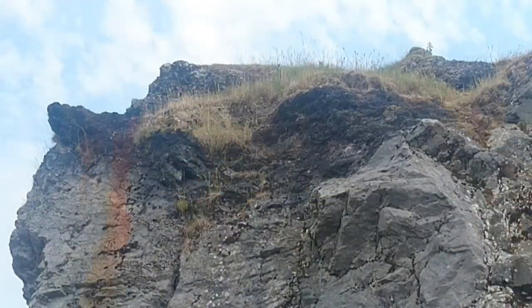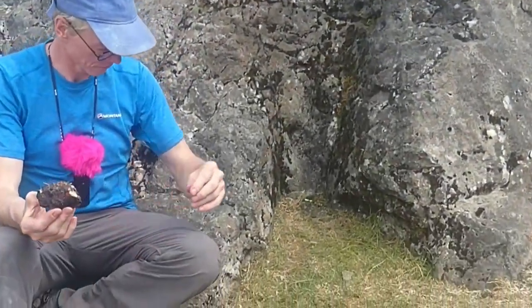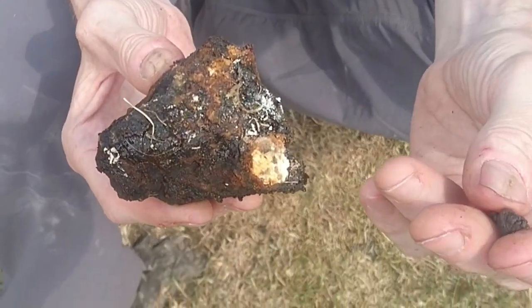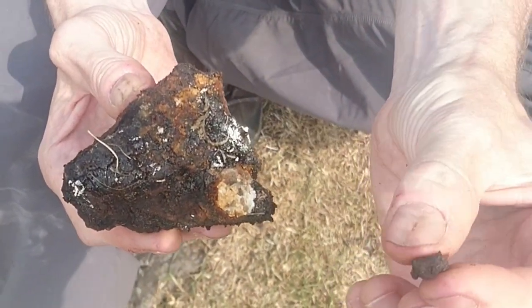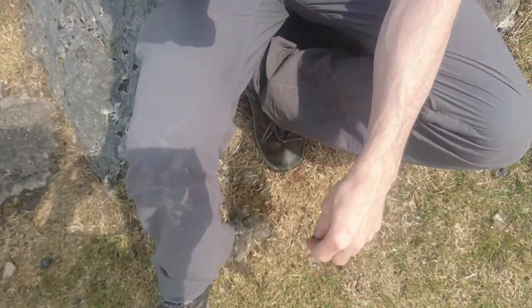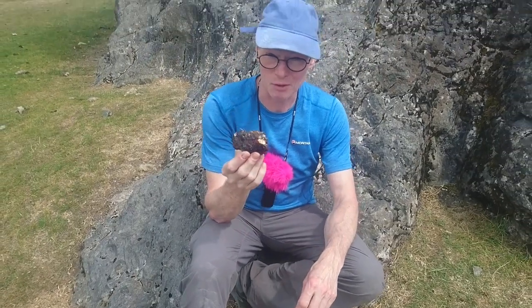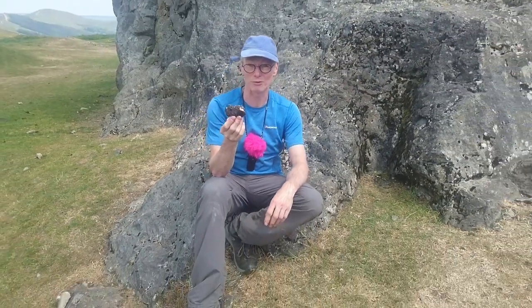If you look at the shale up there, it's quite broken up, and in the gaps in the shale there's this brown, slightly sticky, highly viscous fluid that's been trapped there. It's very compressible and elastic, and if you sniff it, it smells like a petrol station forecourt. That's actually crude oil.